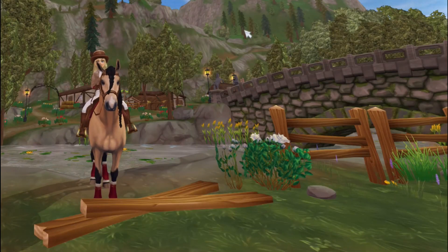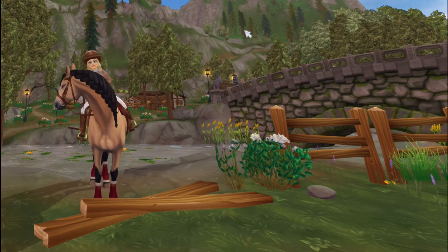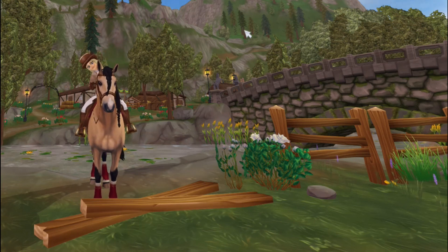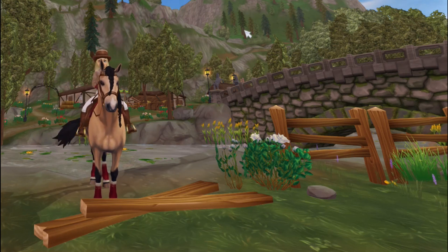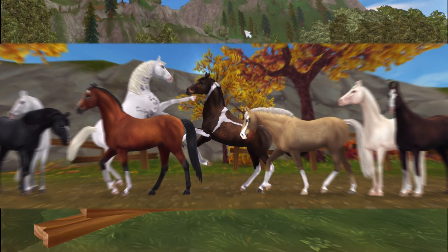Hey everyone! Yesterday I posted a video with my speculations of what breed is coming, and it has been confirmed this morning by Star Stable on their social media. On August 12th we are getting the Marari — they posted the official render images today and I am in love, so I thought I would share my initial reaction.